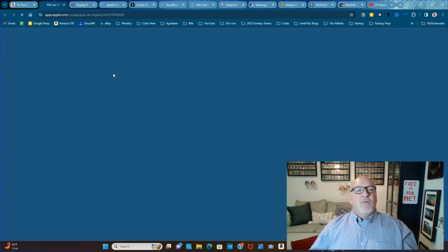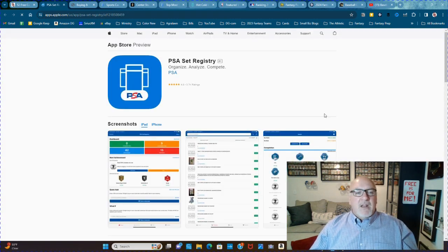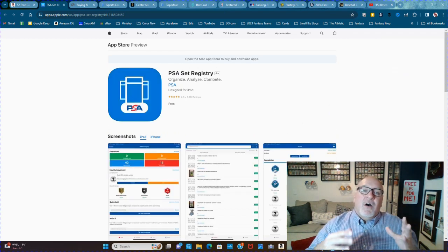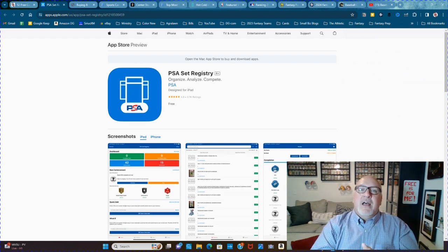The PSA Set Registry — I love this thing. It's fun. Load it up on your phone, scan all your PSA slabs in there, and you start filling out sets and subsets. For instance, they have a Dream Team set, so you have all the rookie cards of that Dream Team. As you get them, you fill out that set.